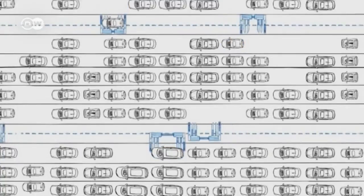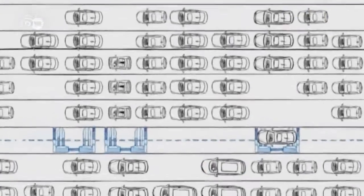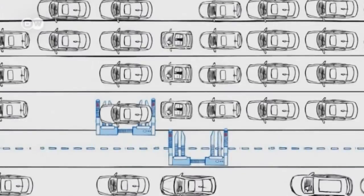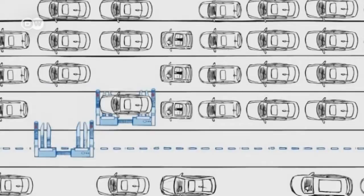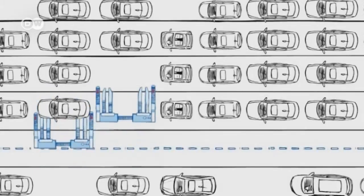The system also functions as a network where several parking robots work together to organize parking for large numbers of vehicles. They administer the parking spaces, putting some in long-term storage or moving cars to the front when required.